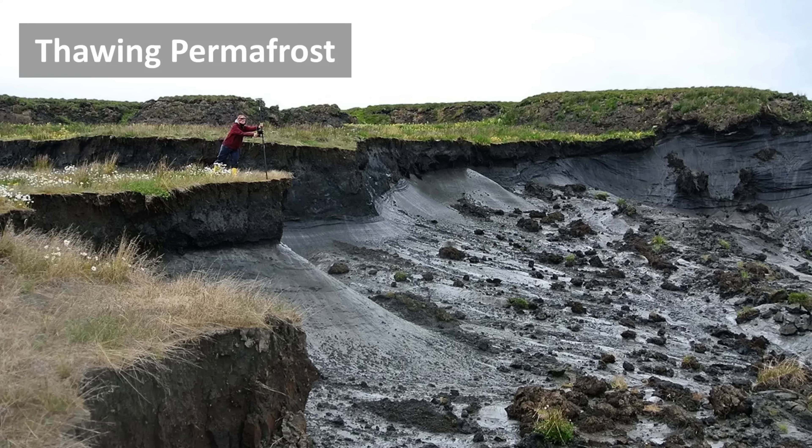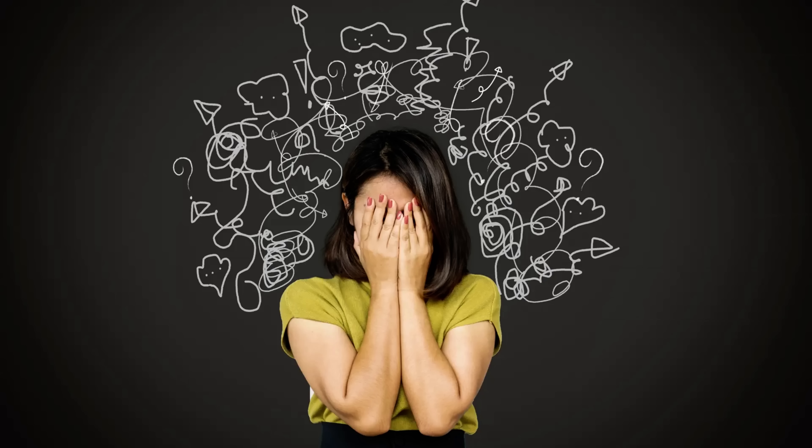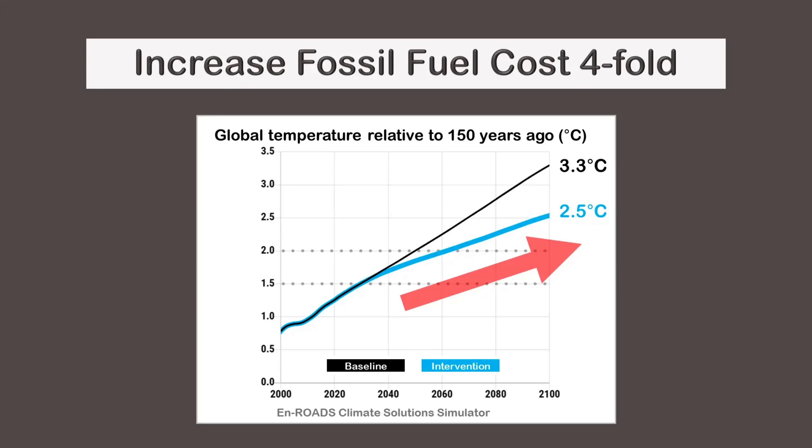Other slow feedbacks include the release of greenhouse gases from thawing permafrost and the darkening of clouds over decades. With slow feedbacks, roughly one-third of additional warming occurs within the first five years, another third over the next hundred years, and the final third over the following thousand years. This delayed response means the full effect of today's carbon dioxide will not be felt for many generations. This also implies a significant amount of future warming is already locked in due to past emissions — one reason why the MIT Climate Solutions Simulator is so gloomy.